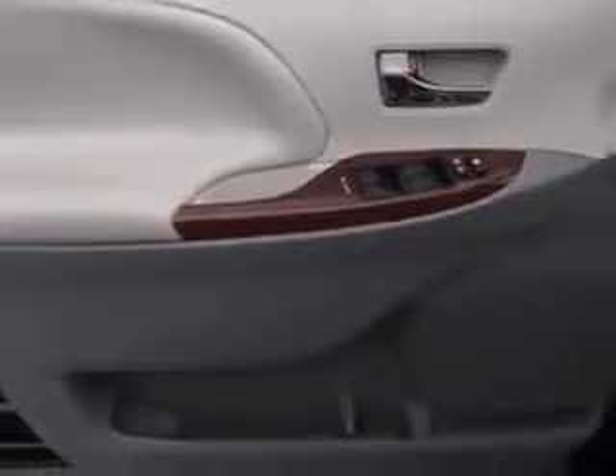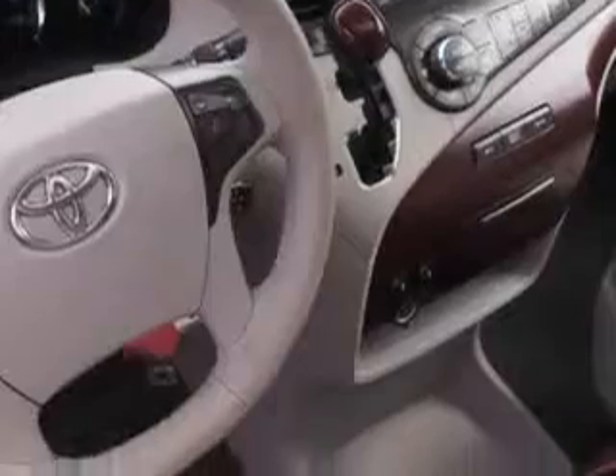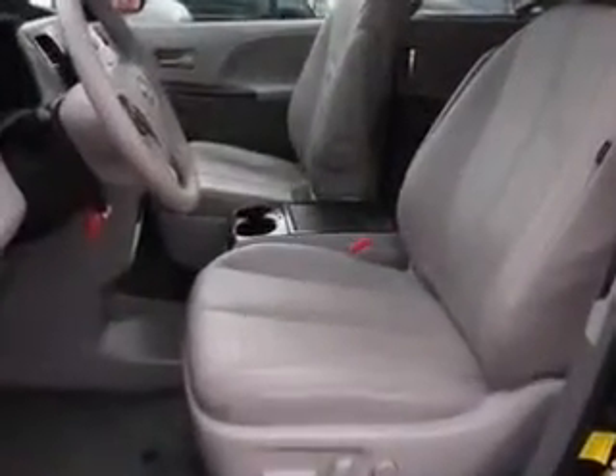Enjoy this utility van with features like remote power door locks, home link system, power sliding doors, steering phone controls, leather upholstery, power moonroof, and heated driver and passenger seating.